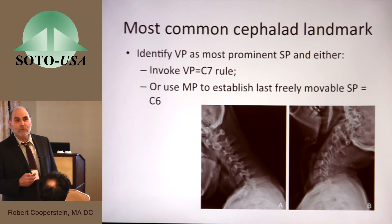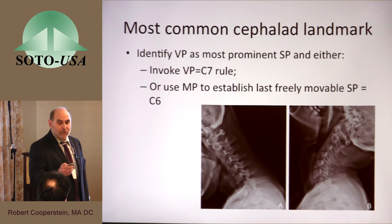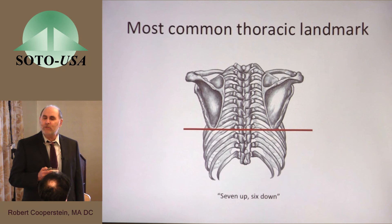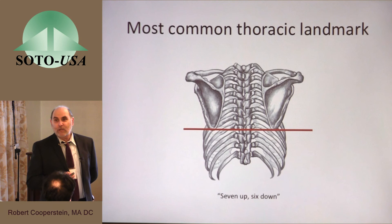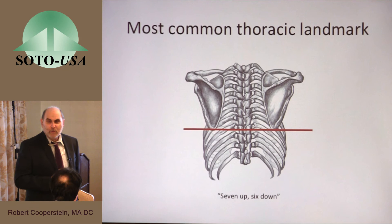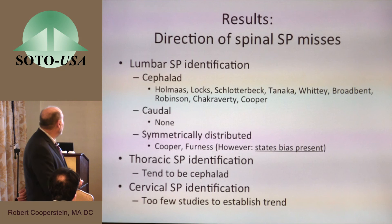In the cervical spine, vertebra prominens is often used, as is motion palpation — finding the last freely movable vertebra and assigning that to C6. In the thoracic spine, almost everyone has at some point learned the rule 'seven up, seven down' — that the scapula tip lines up with T7 standing and T6 prone. I've been on a mission for the last seven years to show that this is incorrect. I learned by accident that in the standing position the scapula lines up more often with T8 rather than T7, and in the prone position with T9 rather than T6. So the new rule ought to be 'eight up and nine down.'